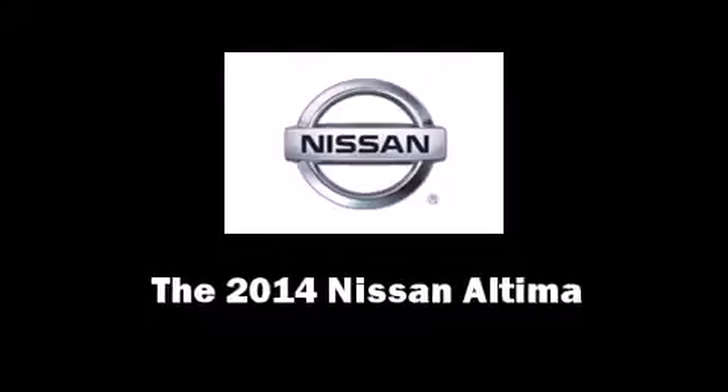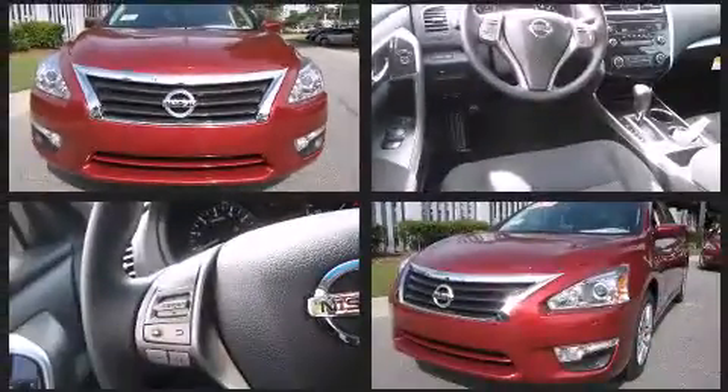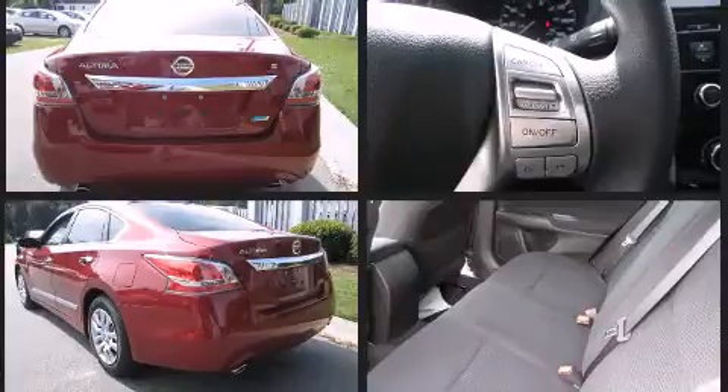Discerning drivers will appreciate the 2014 Nissan Altima. This four-door, five-passenger sedan offers the features and options for which you've been searching. Smooth gear shifts are achieved thanks to the efficient four-cylinder engine, providing a spirited yet composed ride and drive.